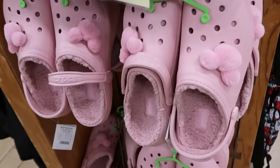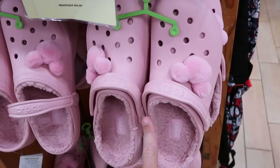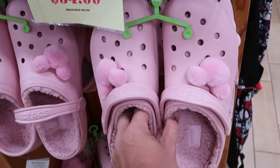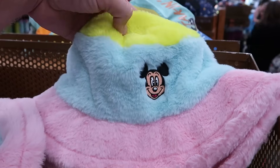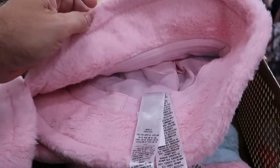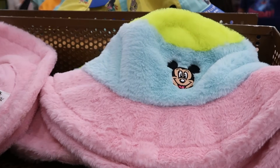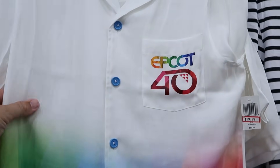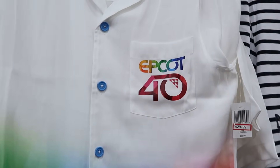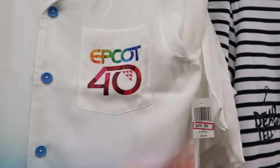They also have pink fuzzy Crocs with Sherpa on the inside and fuzzy Mickey jibbets, originally $64.99, now $34.99. There's a matching bucket hat embroidered with Mickey Mouse in really nice colors, $14.99 from $35. And there's even more Epcot 40 merchandise — a really soft thin short-sleeved button-down shirt saying 'Epcot 40' on the pocket with nice bright colors, $30 from $60.